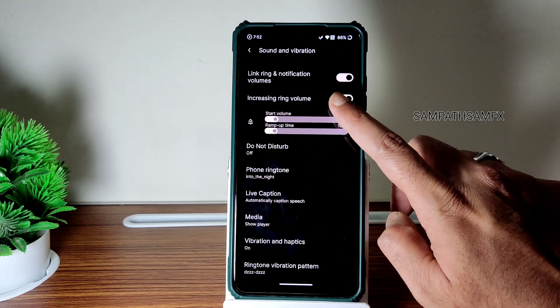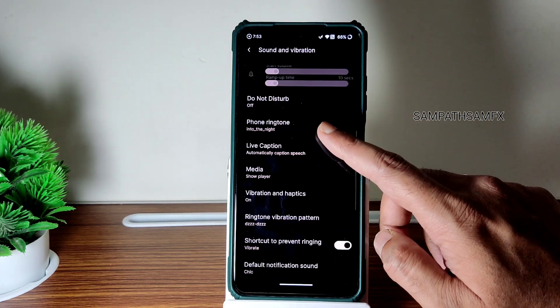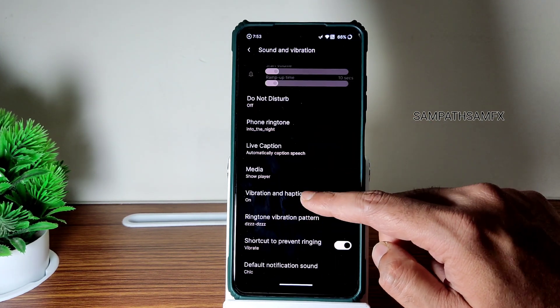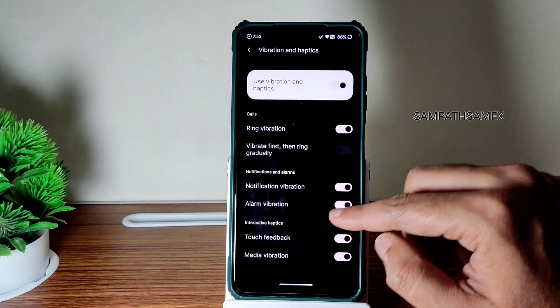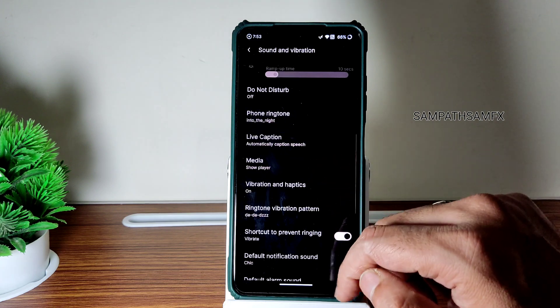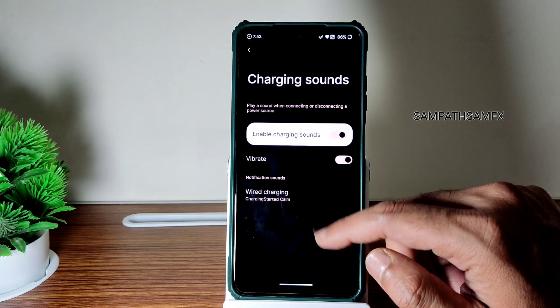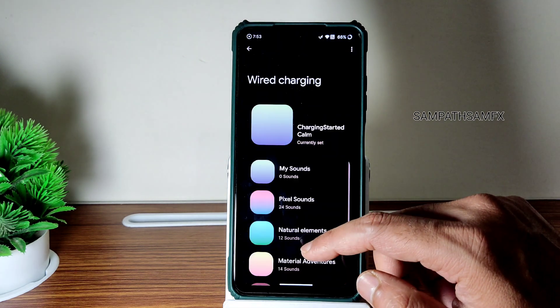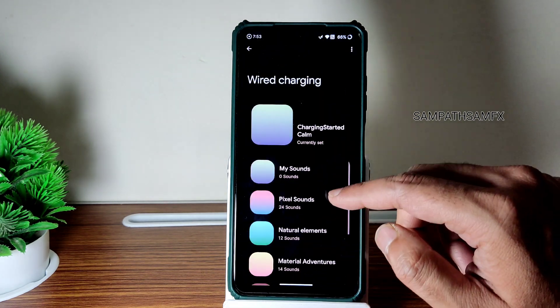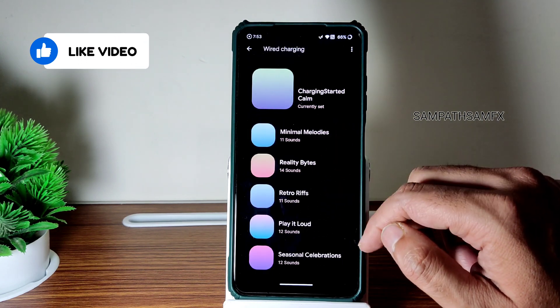You get typical sound and vibration settings: increase ringing volume, volume startup and ramp-up time you can select. Do Not Disturb options are there. Phone ringtone, live caption, media vibration, haptics — you can enable or disable from here. Vibration pattern is also given — I really like this, you can customize them. Charging sounds are also given.